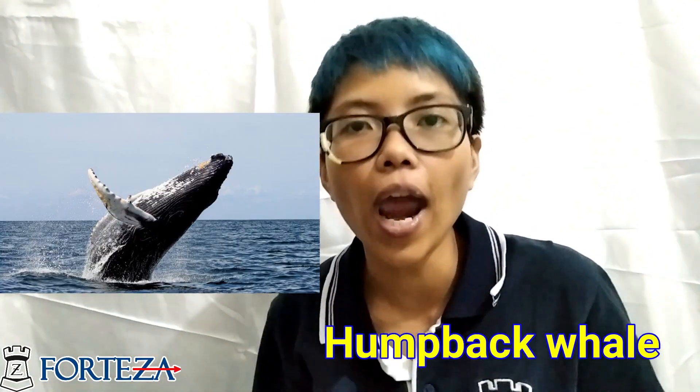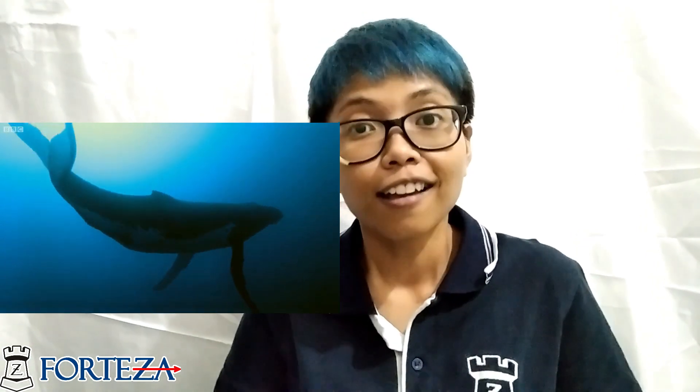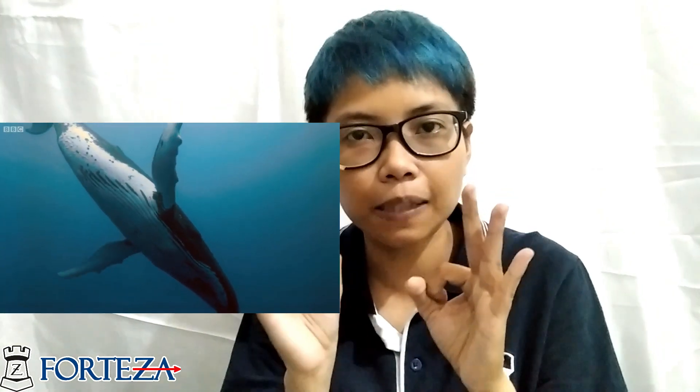The third one is the biggest fish — it's a humpback whale. They are so big; their size can be about 30 meters. But even though they are big, they do not like to eat fish. They like to eat small living organisms like zooplankton.